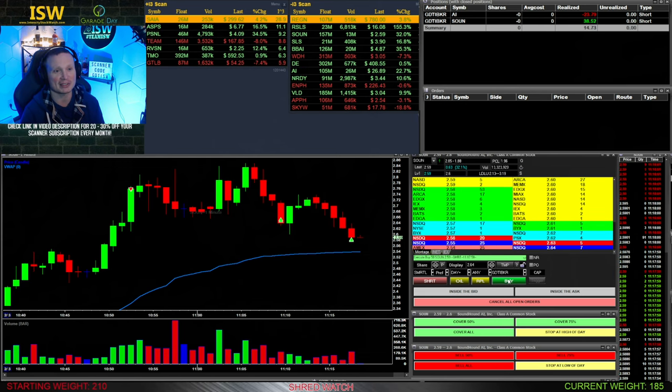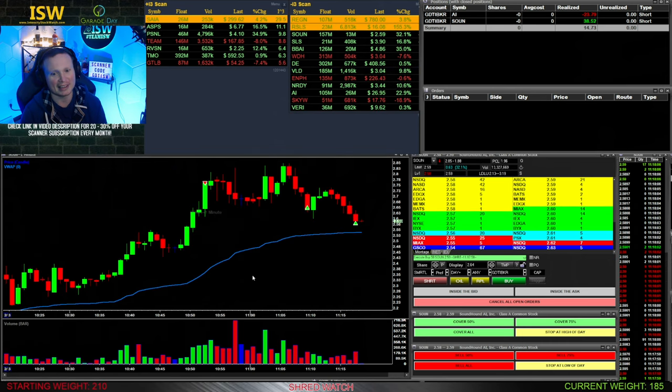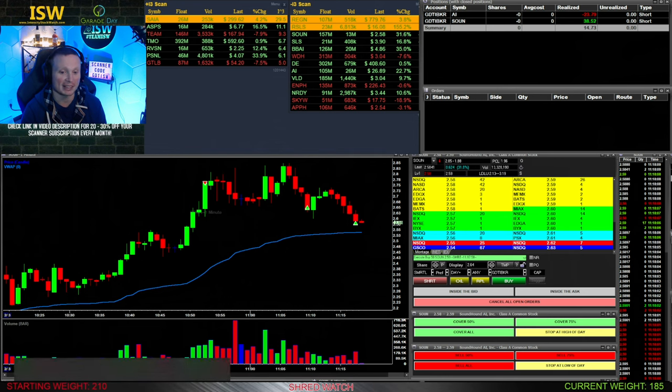Overall pretty happy with the SOU trade — it's only $38 but at least it gets me out of the red and into small green on the day. More than anything, I'm happy with the trade itself. That's unfortunately going to do it for me. Really didn't trade my best this week overall — a few trades I was early on, fighting it a little bit here and there. It is what it is. Going to move on, enjoy my time away next week, and hopefully you guys enjoy the videos I have planned. Thank you for being here — hit like and subscribe, I'll see you later.